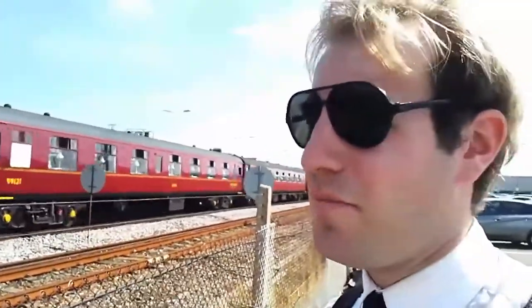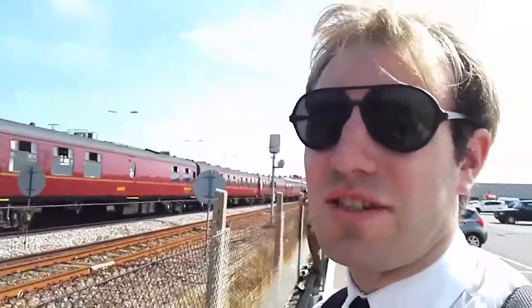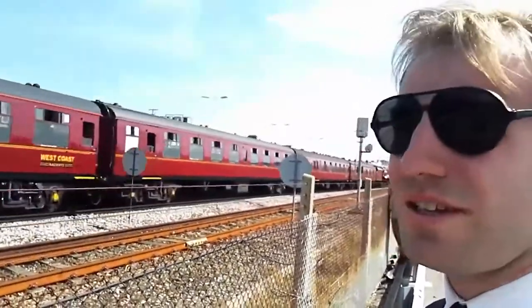Today's train is the empty stock movement of the Dorset Coast Express, which was hauled by Galatea, which we're going to see in a minute. The locomotive is just down there. I am currently on the rear of the train, so you can see the coaches are passing us now.